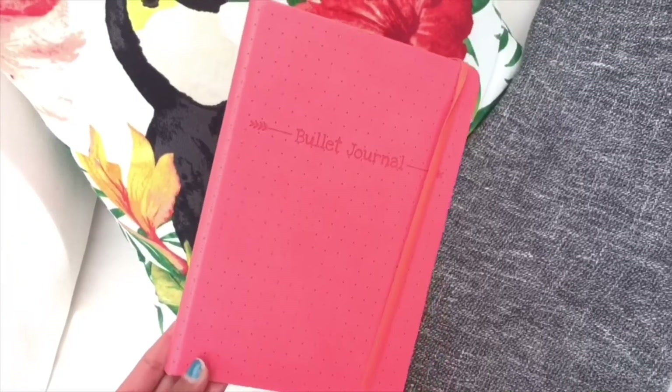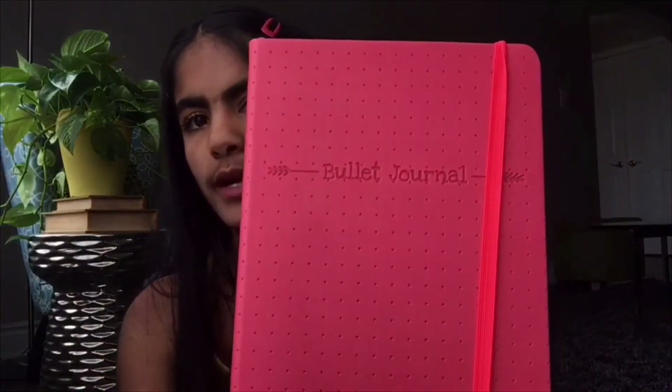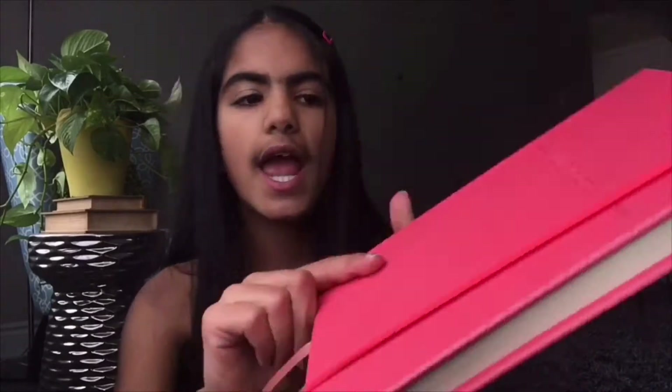This is my bullet journal and I really love it because it actually says 'bullet journal' on the front, and I really like the color of it. In this bullet journal, this is more of my life that is structured — basically where I take care of myself, have my goals, my monthly planners, and all that stuff.